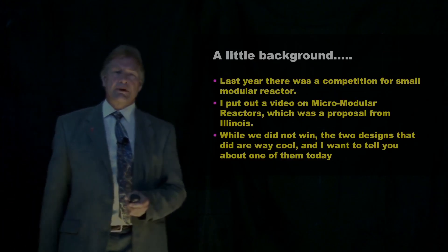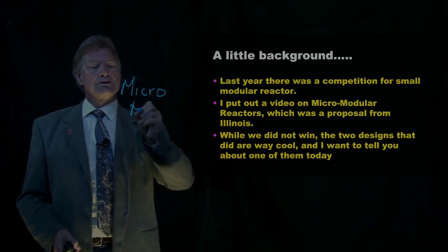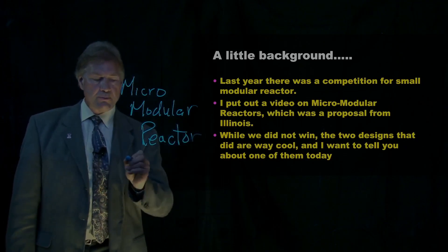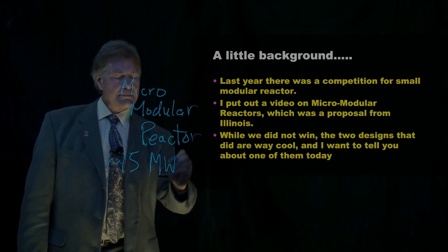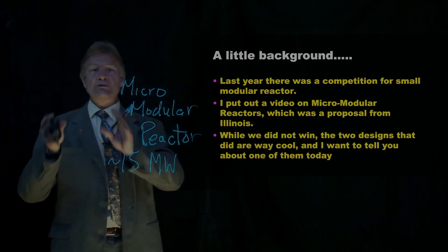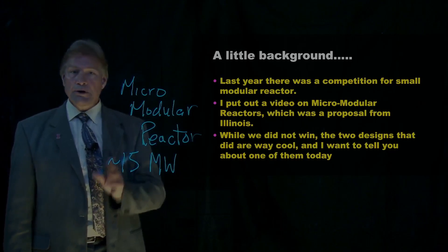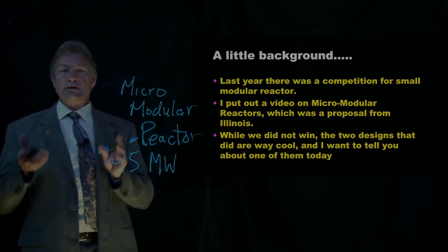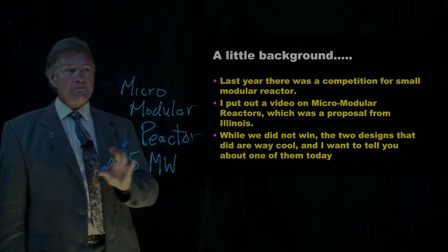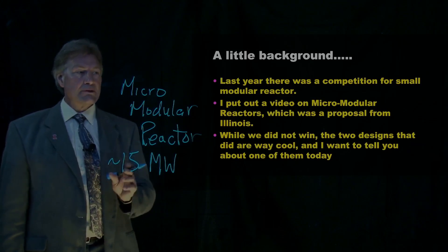Just a little background. Some time ago, I recorded a video about a class of reactors called micro-modular reactors. Those modular micro-reactors were very small — making maybe 15 megawatts or so. That's great for some isolated community or a place where you just need one town. But if we really want to get serious about putting nuclear power on the grid, we need another class. Our government has recognized that and held a competition to see what type of small modular reactors should be developed. Here at Illinois we actually competed for that, and we didn't win — which is okay. But a couple of places that did are what I really want to tell you about today.